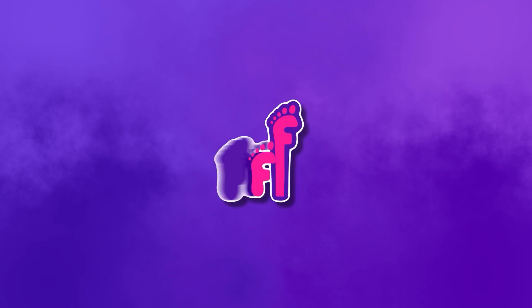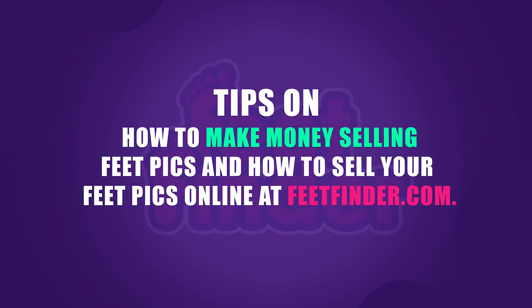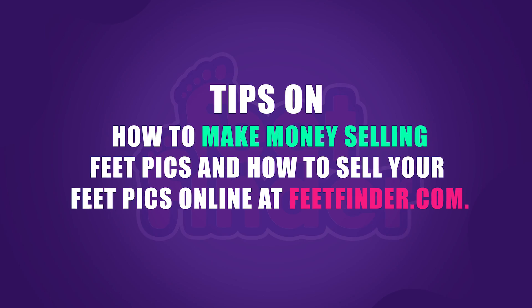You thought it would be easy selling feet pics, didn't you? Hi everyone! Welcome to the channel! My name is Brooke and today I'll be going over some tips on how to make money selling feet pics and how to sell your feet pics online on FeetFinder.com. We'll also be looking at some FeetFinder reviews.